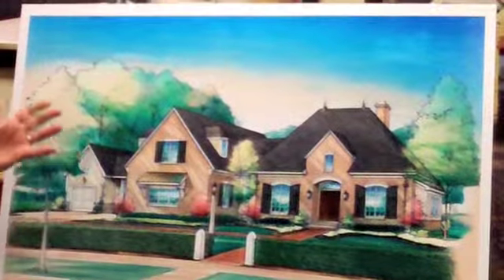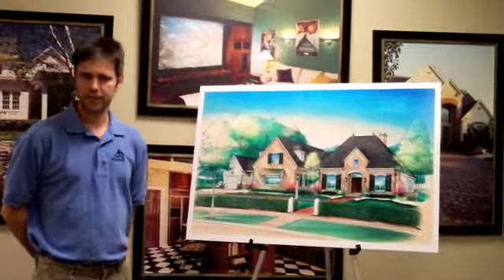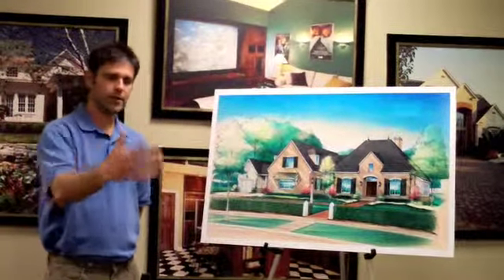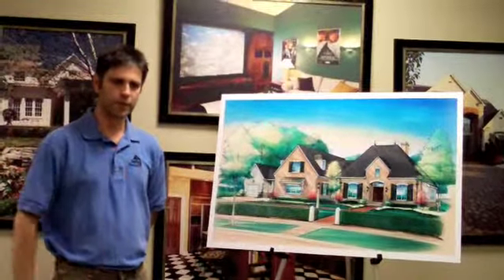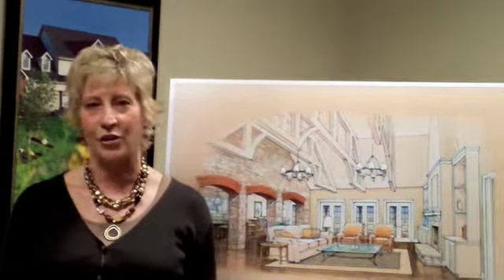Right now, the house on site is just the shell on the outside, with some of the mechanicals on the inside. We look forward to getting more things completed and doing an on-site video clip with you. We hope that you enjoy our entry for the 2009 Parade of Homes and our new, exciting, fresh floor plan. Thank you.